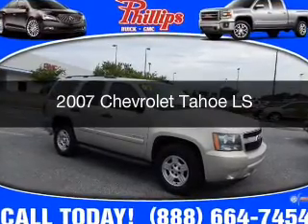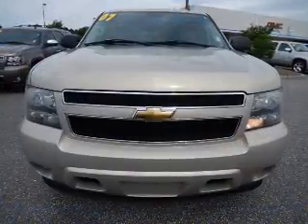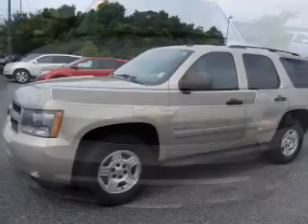This is a used 2007 Chevrolet Tahoe. It's powered by rear-wheel drive, an eight-cylinder engine, and a four-speed automatic transmission.